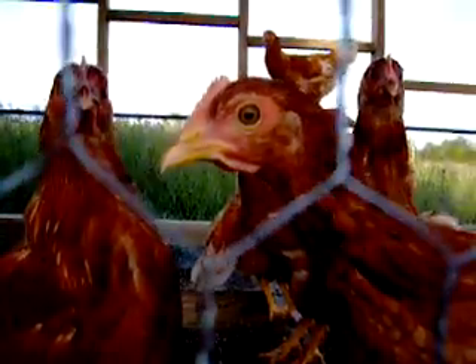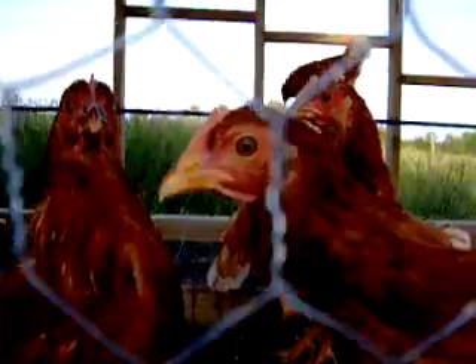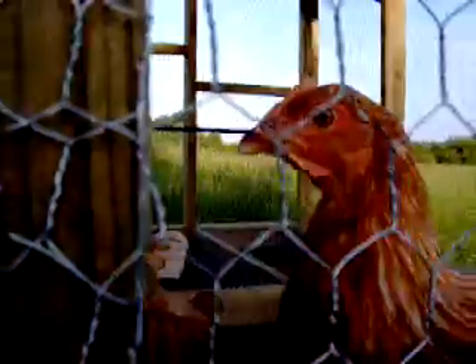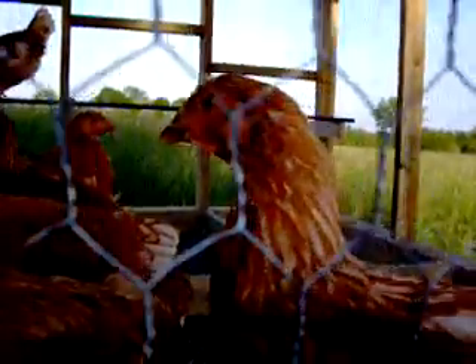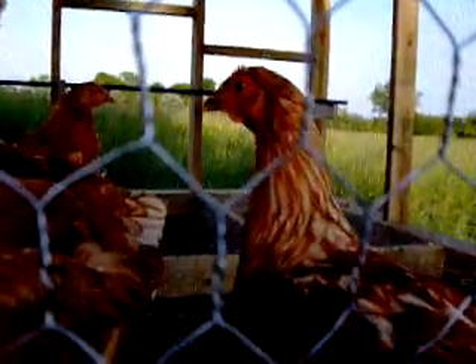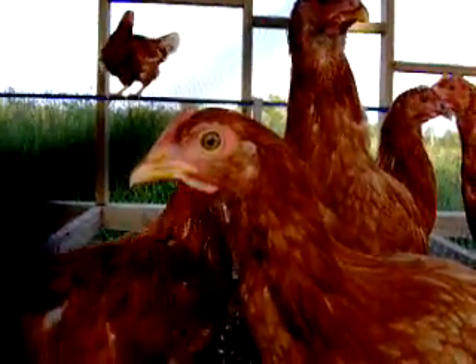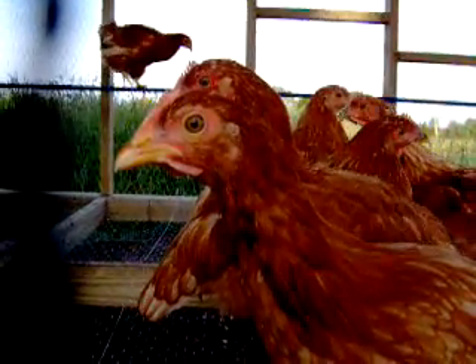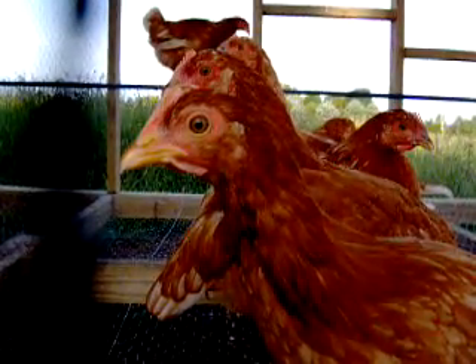They are very curious birds. As you can see, they are all coming over here to check out this camera. Here we go!